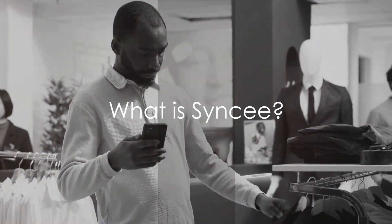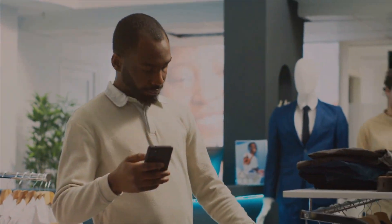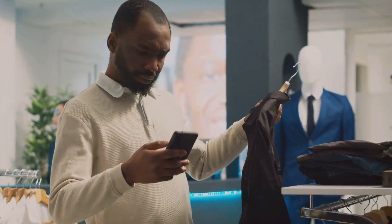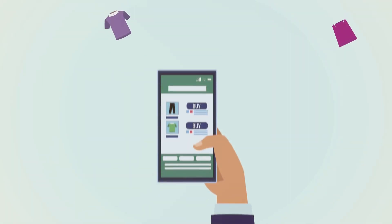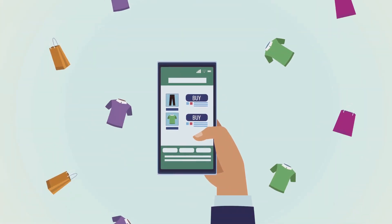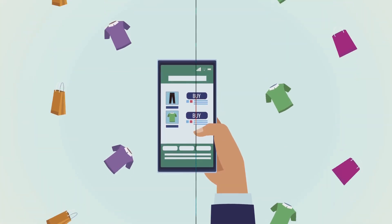Cincy is not just another dropshipping platform. It's a fully-fledged B2B marketplace that connects retailers with suppliers from around the globe. It's like having a global market at your fingertips, minus the hustle and bustle.